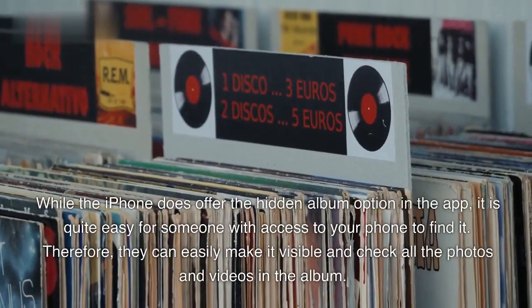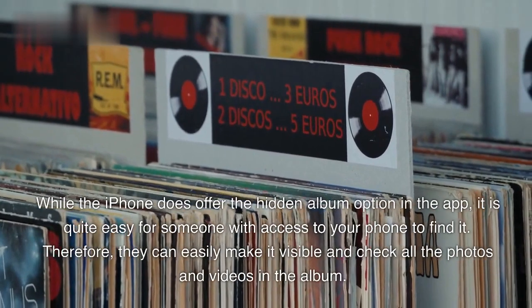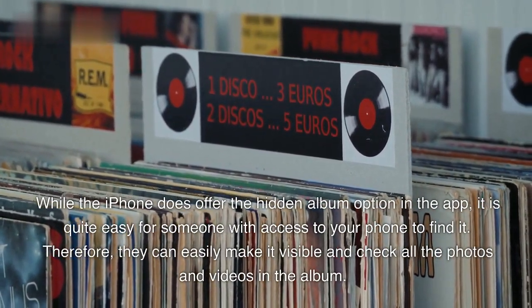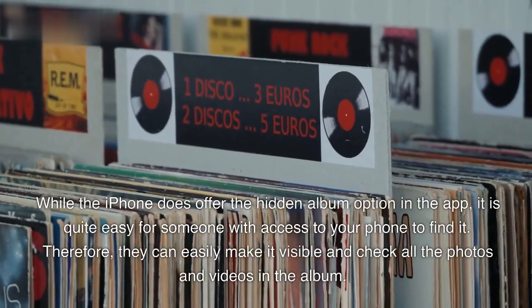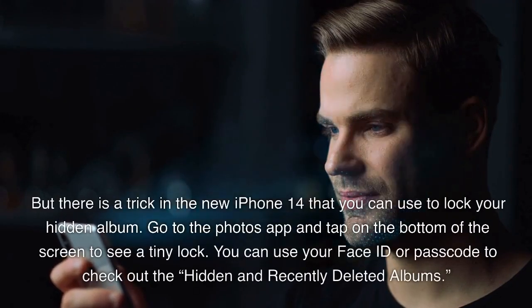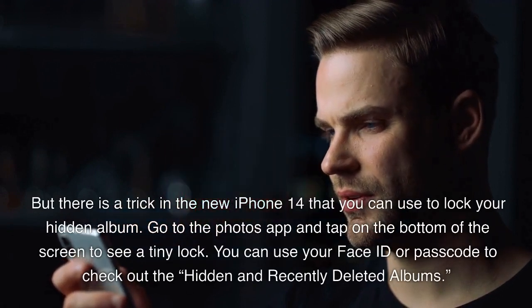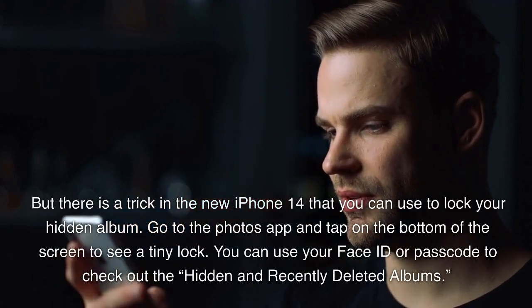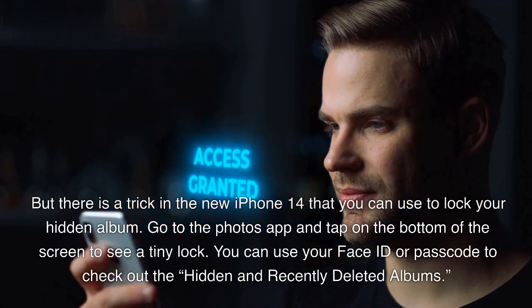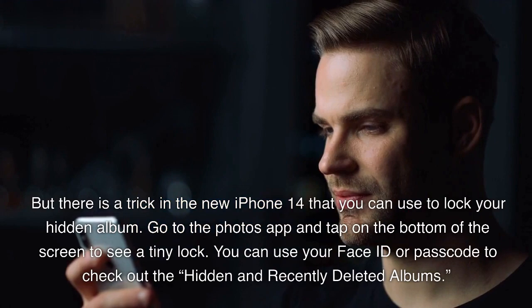2. Offers Albums Protection. While the iPhone does offer the Hidden Album option in the app, it is quite easy for someone with access to your phone to find it. Therefore, they can easily make it visible and check all the photos and videos in the album. But there is a trick in the new iPhone 14 that you can use to lock your hidden album. Go to the Photos app and tap on the bottom of the screen to see a tiny lock. You can use your Face ID or passcode to check out the hidden and recently deleted albums.